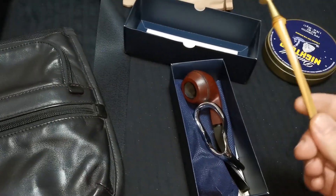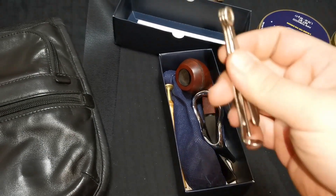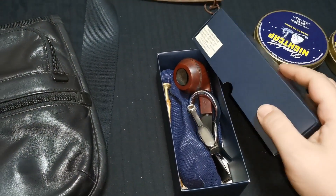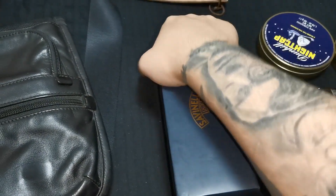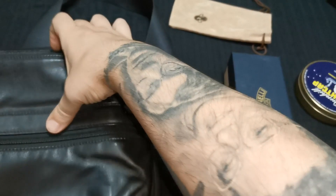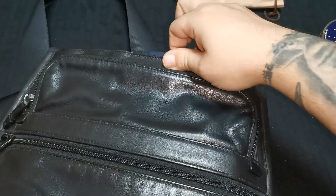I've got my tamper, which I can put here — again, without making contact with the pipe. The check tool goes here as well, and we have it all set. I put it like so, and it's not very tight, but anyway, then I put it in the shoulder bag.